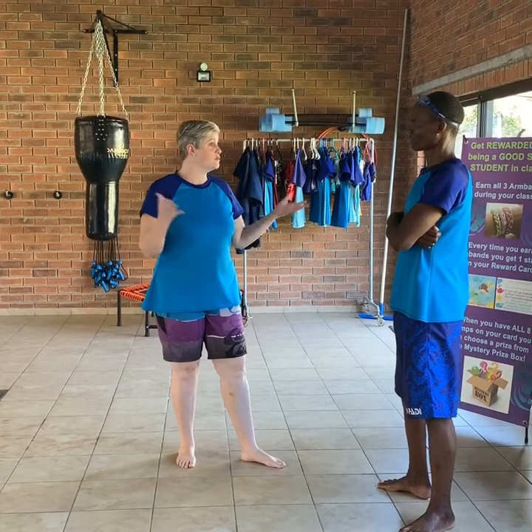Okay, hi Israel, welcome. You are a brand new adult and you want to learn to swim, is that right?